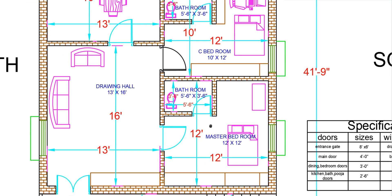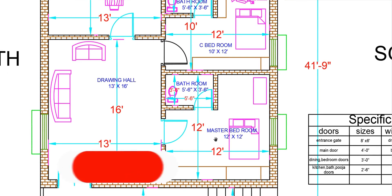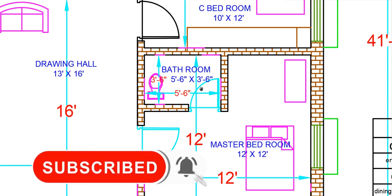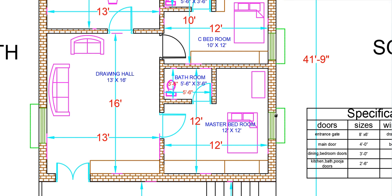The bedroom length is 12 feet. The bedroom dimensions include 5 feet 6 inches measurements. In this area we have a bed, cupboards, and a TV unit.